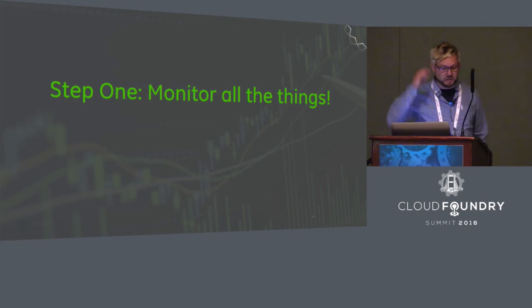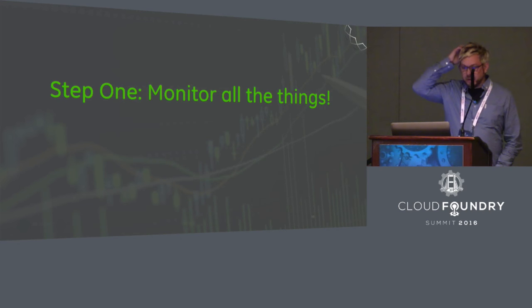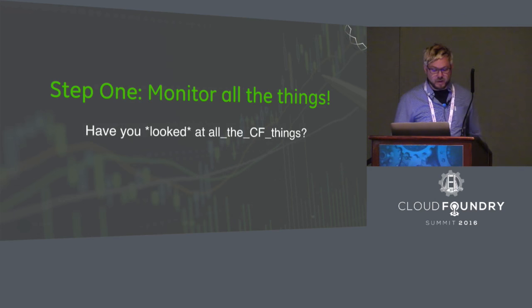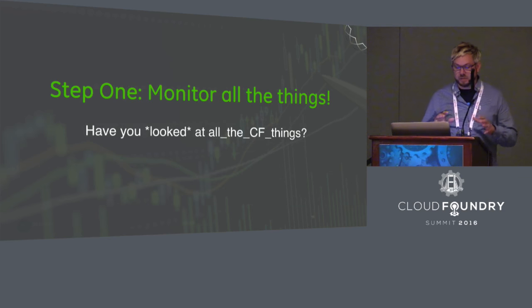Being the operationally inclined kind of person that I am, I thought, first things first — let's get some monitoring and telemetry on the system. Let's see if we can get some kind of metrics out of this black box called Cloud Foundry. Being new to Cloud Foundry, it was time to start digging into that black box to really start figuring out how things worked.